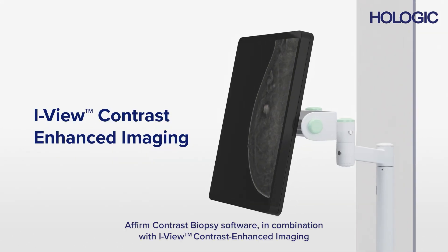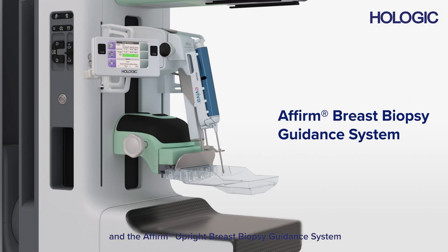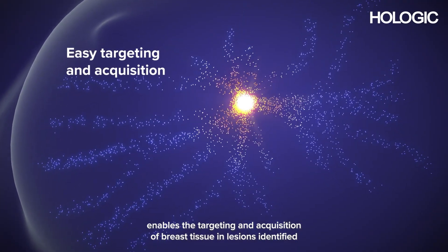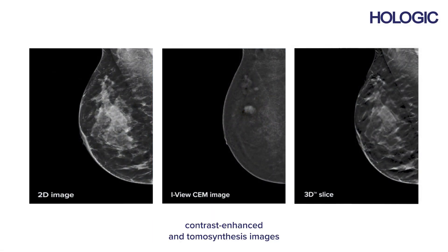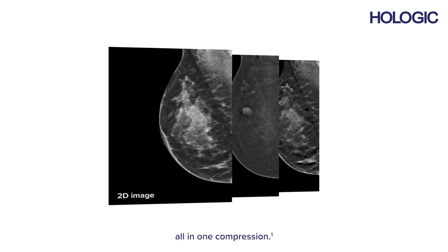Affirm Contrast Biopsy software in combination with iView Contrast Enhanced Imaging and the Affirm Upright Breast Biopsy Guidance System enables the targeting and acquisition of breast tissue in lesions identified during contrast enhanced mammography, by leveraging our ability to provide 2D, contrast enhanced and tomosynthesis images all in one compression.